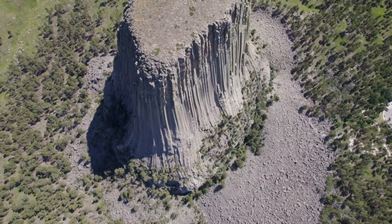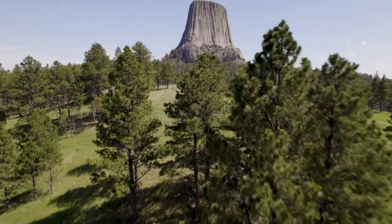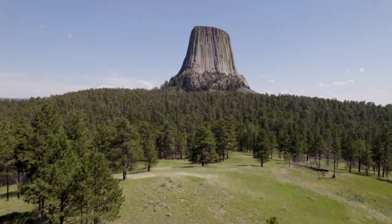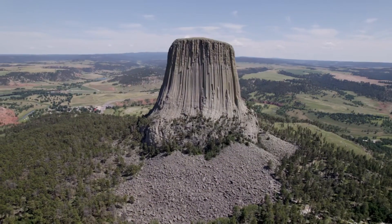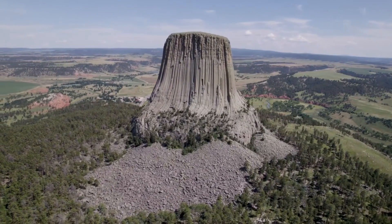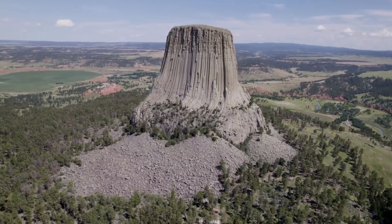Each column is a testament to the natural forces at work during the cooling process. The exposed face of Devil's Tower that we see today was still buried beneath the Earth's surface at this point. The surrounding softer sedimentary rock was steadily eroded away by the relentless forces of wind, water, and temperature fluctuations over the ages. This erosion uncovered the harder igneous core, and the striking formation that emerged is what we now know as Devil's Tower. The tower itself is a testament to the durability of its materials; while the surrounding landscape continued to erode, the tower remained resilient, its columns standing tall against the elements.